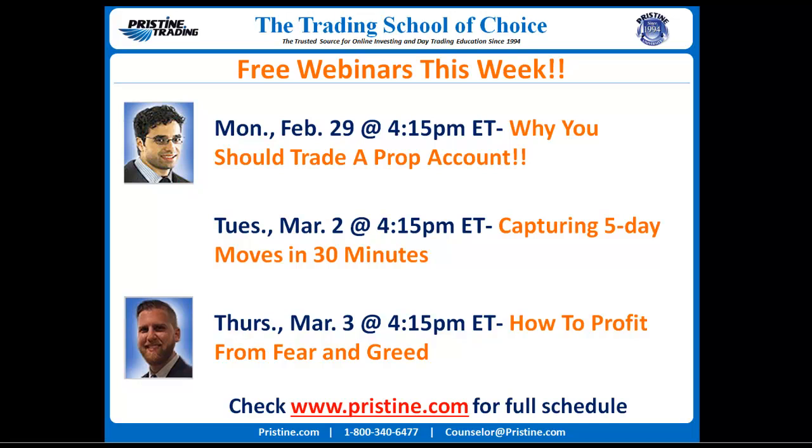We've got a series of free webinars this coming week, starting on Monday, February 29th at 4:15, following up with another one on Tuesday, March 2nd, and then another on Thursday, March 3rd. Check any and all that interest you, and you can also go to www.pristine.com for the full list of upcoming webinars that we have each and every single week. We'd love to have you at any and all that interest you.